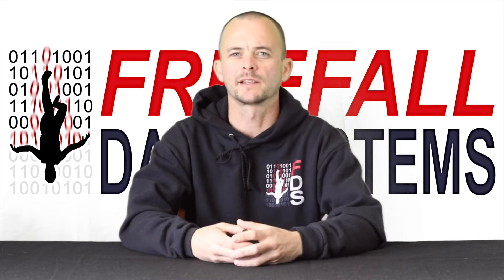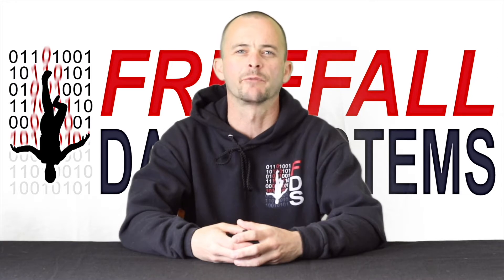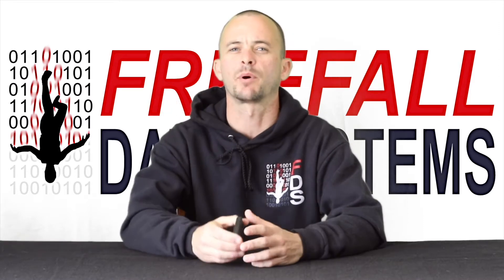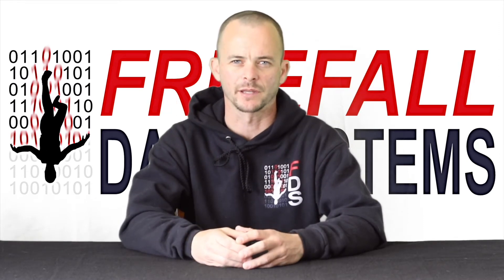What's up guys, it's Casey from Freefold Data Systems. It's been a couple months since we've launched now and I can't tell you how grateful I am for the enormous response we've had from you guys. I want to take a minute to make a short video about SonoAlti and what sets it apart from other audible altimeters on the market.